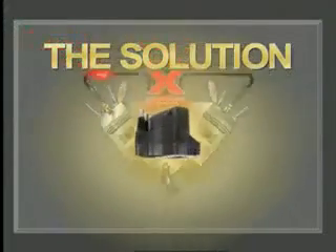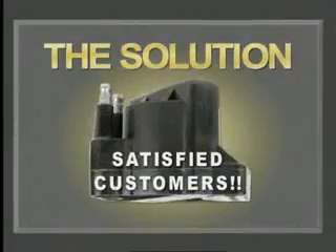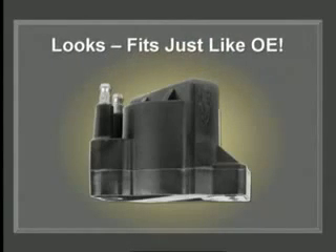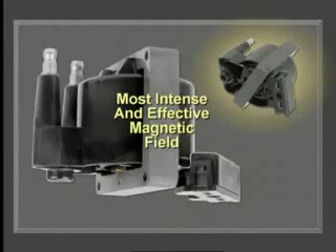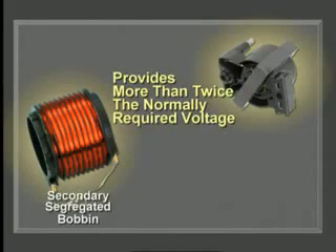The solution is to design a coil that protects both the coil and the control module when enormous pressure and high resistance occur. That's exactly what the folks at Wells developed. On the outside it looks just like the original coil and includes exceptionally conductive aluminum secondary towers. Cut it open and you see the real beauty — steel laminations fit precisely around the secondary winding, creating the most intense and effective magnetic field. The secondary segregated bobbin is precisely wound to produce a high-voltage output more than twice the normally required voltage.